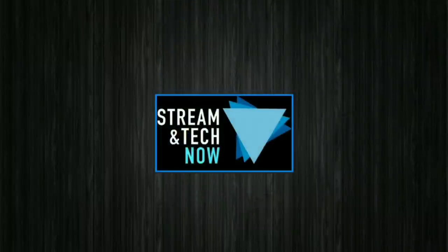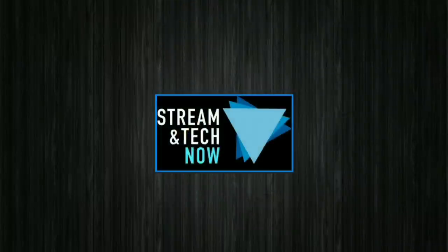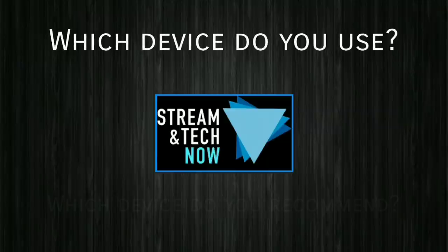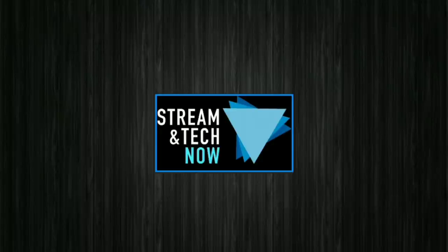Well, there you have it — the list of my favorite devices. Let us know what you think in the comments. Which device do you use and which device do you recommend? Thanks so much for joining us today, and don't forget to hit that thumbs up and subscribe. We'll see you next time on Streaming Tech Now.